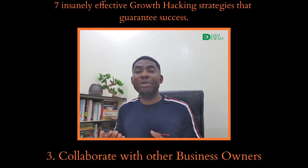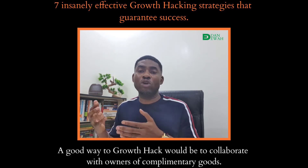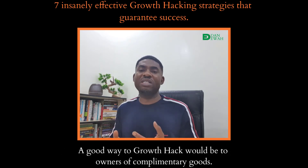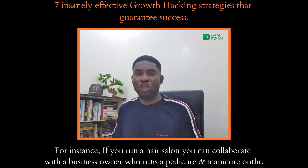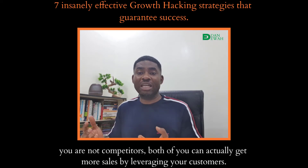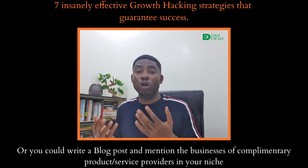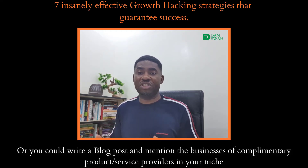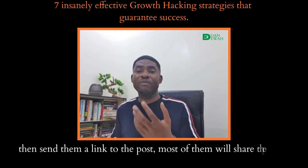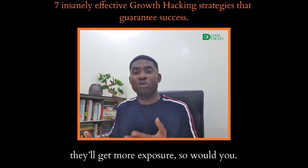Strategy 3: Collaborate with other business owners. A good way to growth hack would be to collaborate with owners of complementary goods. For instance, if you run a hair salon, you can collaborate with a business owner who runs a pedicure and manicure outfit. You are not competitors — both of you can actually get more sales by leveraging your customers. Or you could write a blog post mentioning businesses of complementary products and service providers in your niche, then send them a link to the post. Most of them will share it because you mentioned them — they will get more exposure, and so will you.